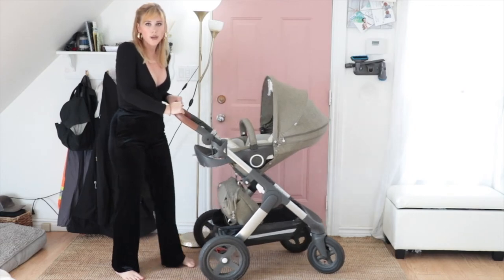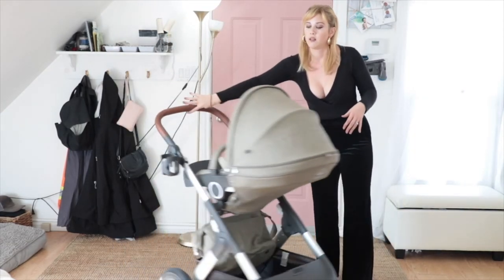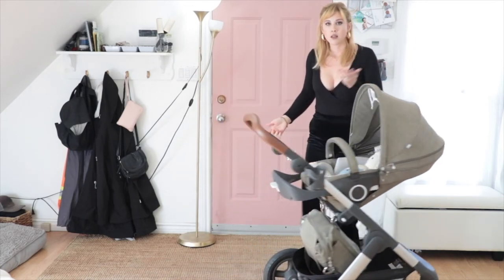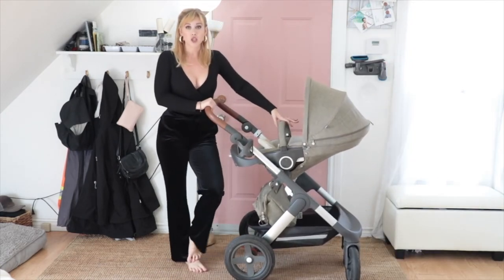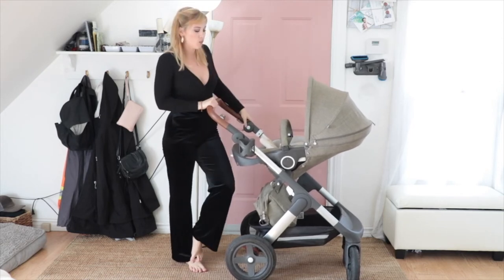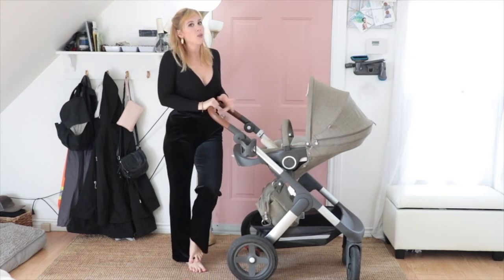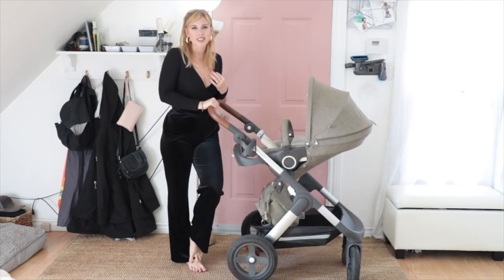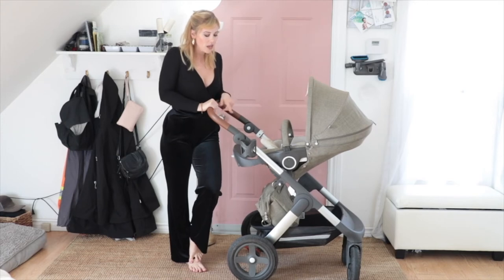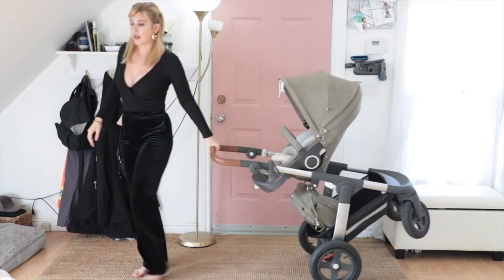This is an all-terrain stroller — the wheels are air-filled. A feature I really wanted was that it drove over snow, and this maneuvers snow really easily. They say it maneuvers sand but the front wheels do not drive over sand — we tried it when we were in Mexico. The back wheels do, so all we did was lift the front wheels off and just pull it.